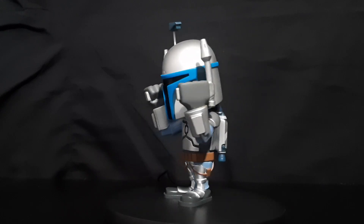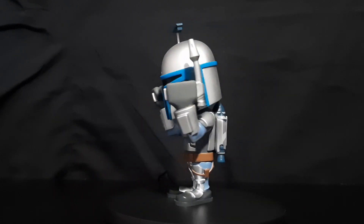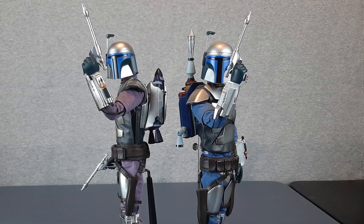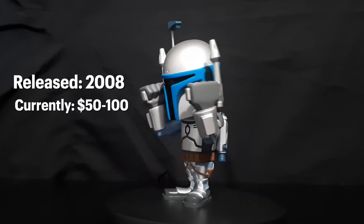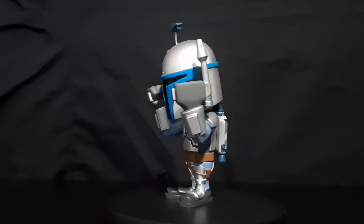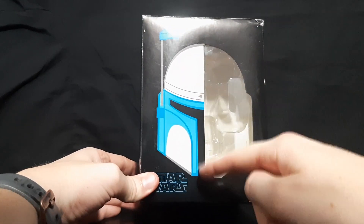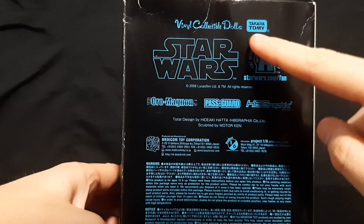Here we have the Mini VCD, which stands for Vinyl Collectible Dolls by the Takara Tomy Company in Japan. It looks like it was also manufactured by Medicom, which makes really nice action figures. This one came out in 2008. It used to go for about $50 to $60, but recently it was really hard to find — there were a couple listed for about $100. So maybe think $50 to $100 range. Here is the box — I love the half helmet and half visible action figure design. That looks really cool. Jango Fett on the side, the Takara Tomy and Medicom logos, age warning on the bottom, and Star Wars logo on the top.